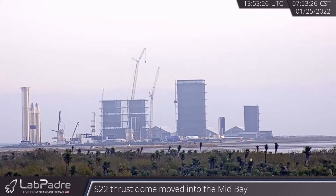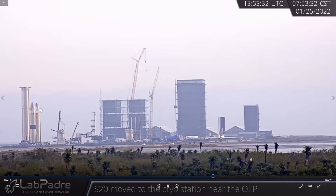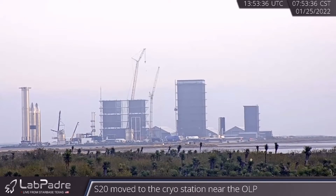Zooming out a bit with a different Lab Padre cam, you can see a broader picture of the Boca Chica site. Poor Booster 5 sitting there next to SN-15 and SN-16 looking all depressed — never got its day, but who knows, maybe it will. Got to stay positive, Booster 5.